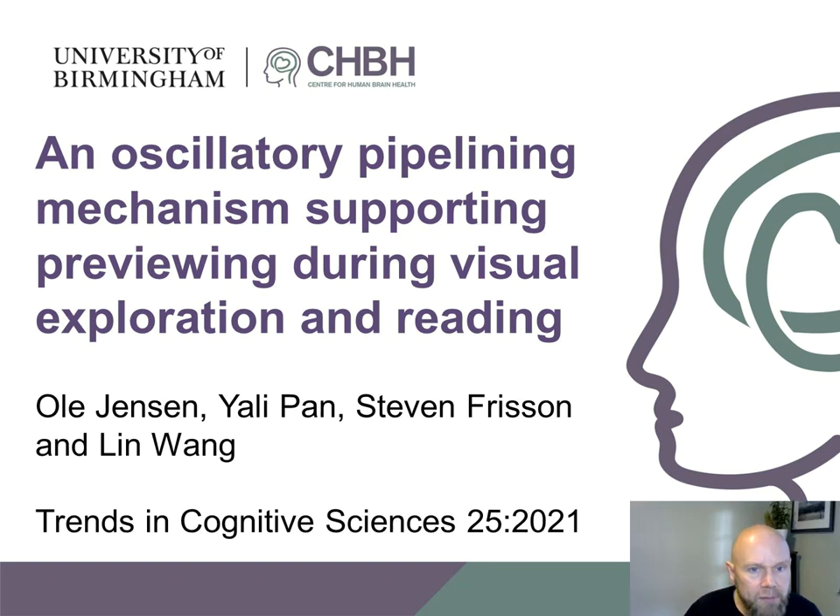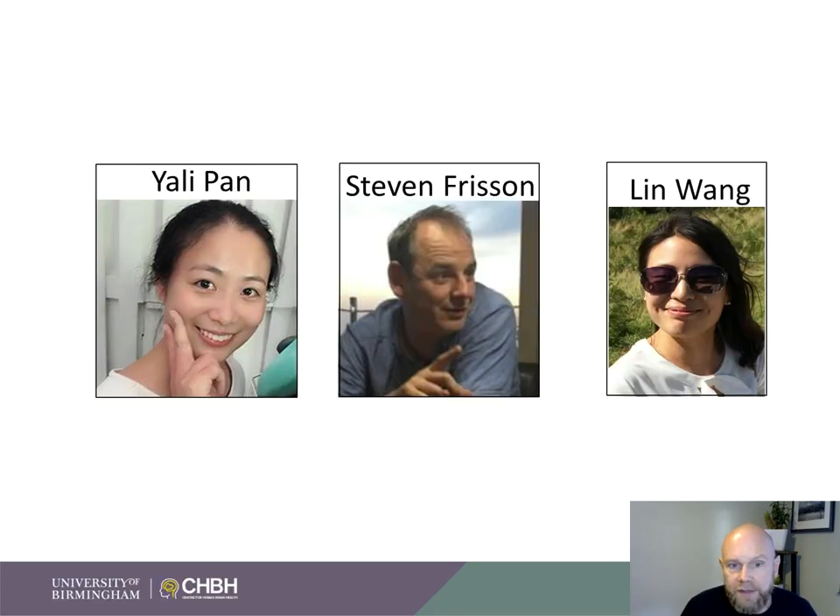I'm going to explain about our paper, 'An Oscillatory Pipelining Mechanism Supporting Previewing During Visual Exploration and Reading.' This is an opinion paper in Trends in Cognitive Neuroscience putting forward some ideas on the neuronal mechanisms supporting visual exploration and reading. This is work together with Yael Lee, Pan Steven Frisson, and Lin Wan. Yael Lee and Steven are at the Centre for Human Brain Health, and Lin is at Tufts University.